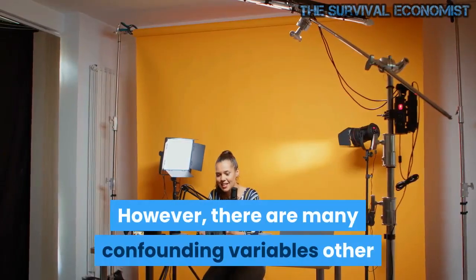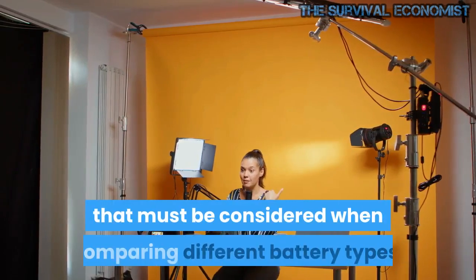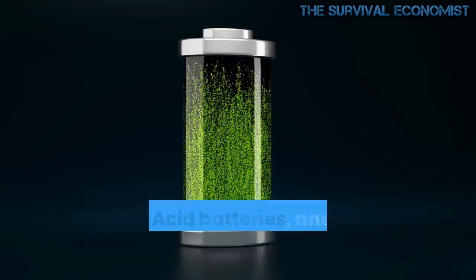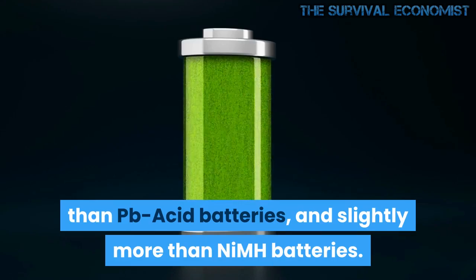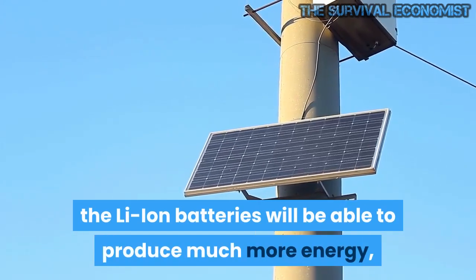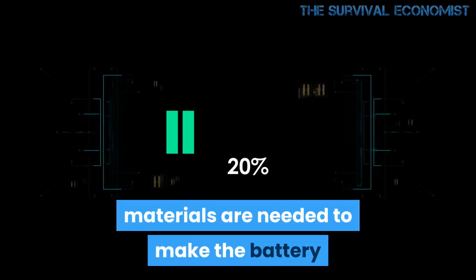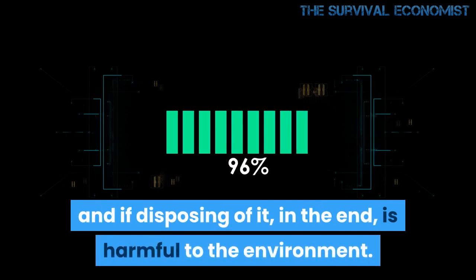However, there are many confounding variables other than charge-discharge efficiency that must be considered when comparing different battery types. For instance, Li-ion batteries have a much higher energy density than Pb-acid batteries, and slightly more than NiMH batteries. This means that for the same weight of batteries, Li-ion batteries will be able to produce much more energy, which is a big factor in making car batteries. Also, there is the issue of what materials are needed to make the battery and whether disposing of it in the end is harmful to the environment.